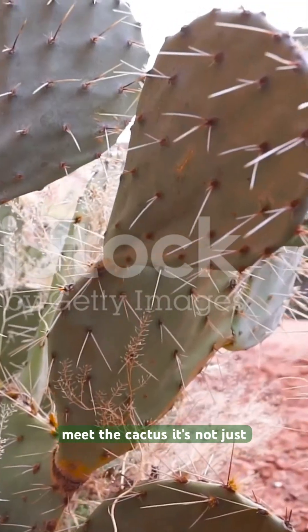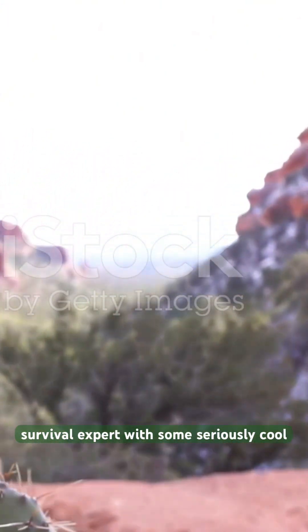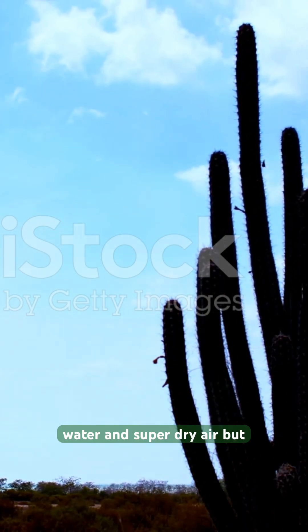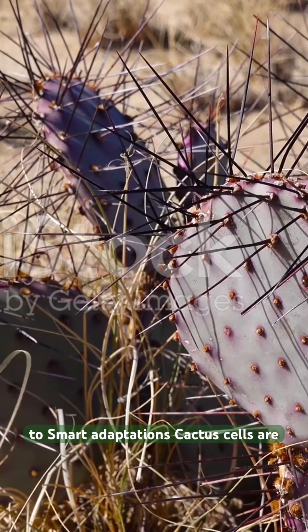Meet the cactus. It's not just a prickly plant — it's a desert survival expert with some seriously cool biology. Living in the desert is no joke: blazing sun, barely any water, and super dry air. But the cactus thrives here thanks to smart adaptations.